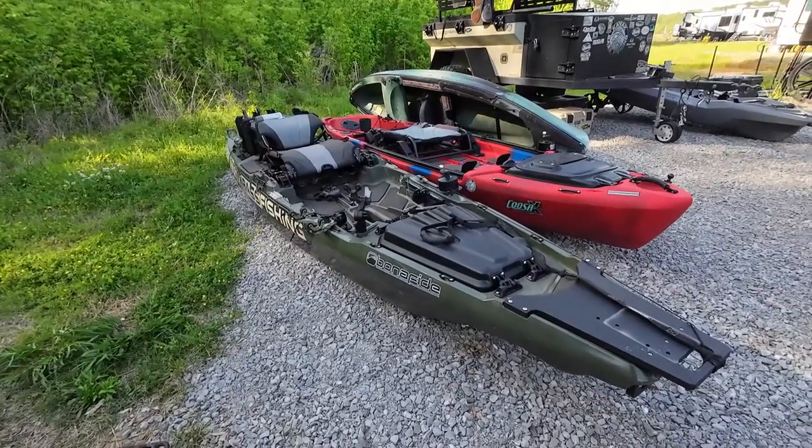I'm down here at Kayak Bass Fishing headquarters this weekend. Let's take a look at a lot of the great options that you have to choose from. First, let's start off with one of the Kayak Bass Fishing bona fide setups.